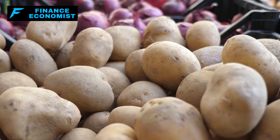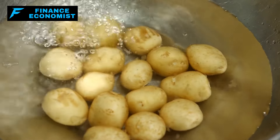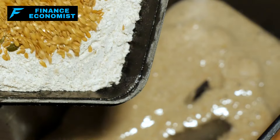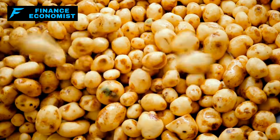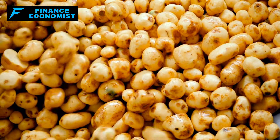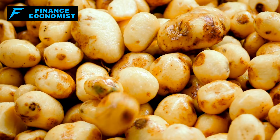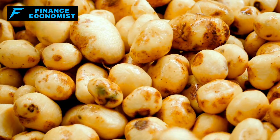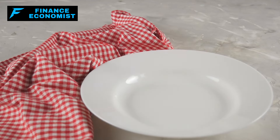The versatility of potato flakes is another reason they're such a valued pantry item. They can be quickly rehydrated with water or milk to make mashed potatoes, used as a thickener in soups and stews, or even used to create potato dough for making breads or rolls. Their affordability and ease of storage make them an ideal choice for stockpiling, combining long shelf life, nutritional value, and versatility — making them an essential component for anyone serious about preparedness.